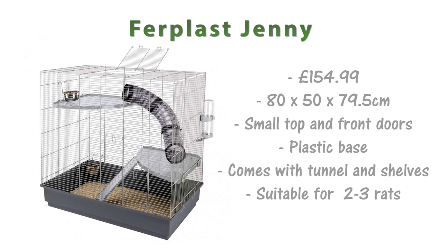Next is the Furplus Jenny. This is £154.99 and it's 80x50x79.5cm. It has two doors — a small one on the front and also a small one on the top — and it has a plastic base and comes with plastic tunnels and shelves. I'd say this cage is suitable for about 2-3 rats.